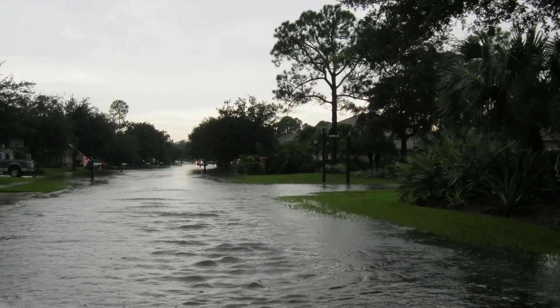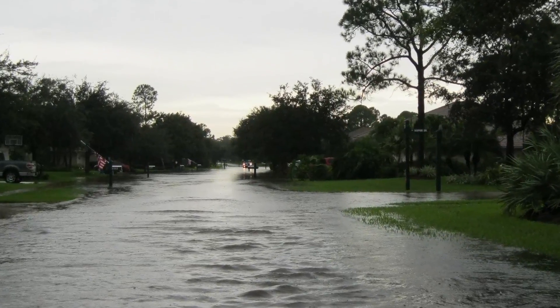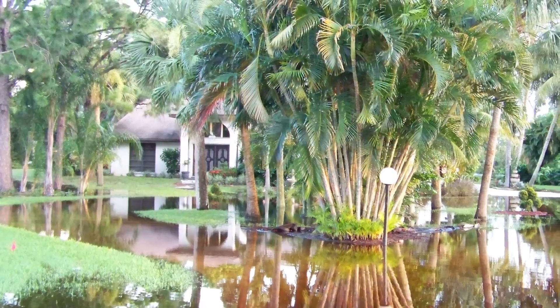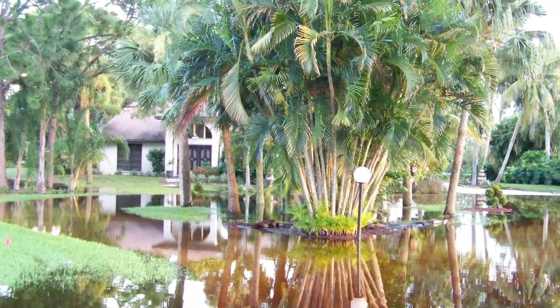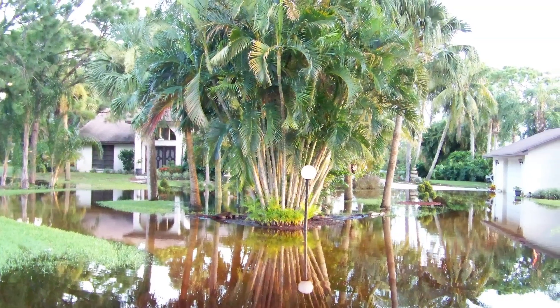Did you know floods are the number one natural disaster in the United States? Most homeowners insurance does not cover flood damage, and just an inch of water can cause devastating damage to property. Everyone is at risk due to weather systems, land development runoff, or regional events. In fact, there is a 26% chance of flooding during a 30-year mortgage.